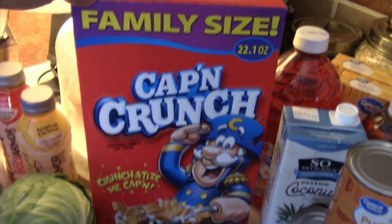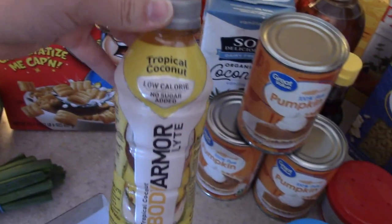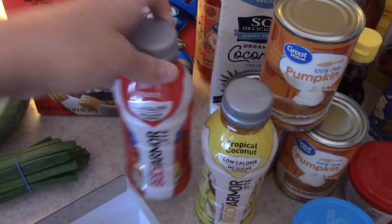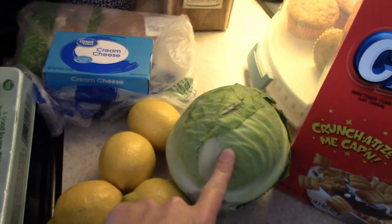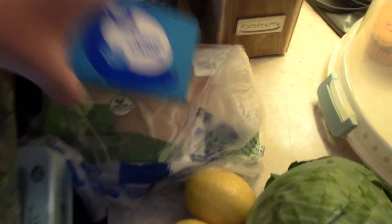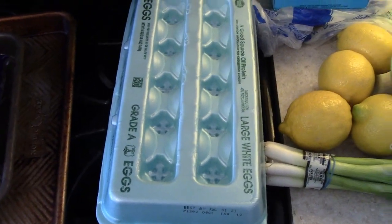Some Captain Crunch cereal. I got two Body Armors — the tropical coconut and the berry punch. Some green onions, four lemons, some cabbage, a thing of cream cheese, some chicken breast, and 18 eggs.